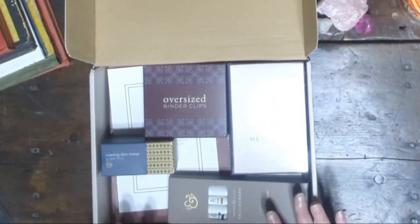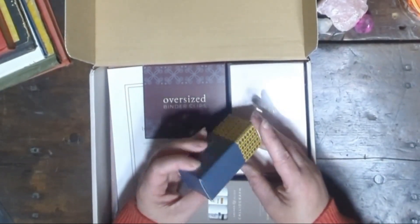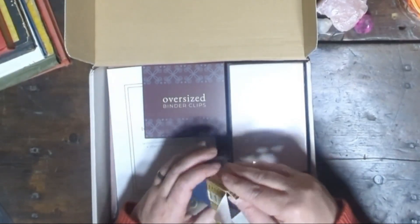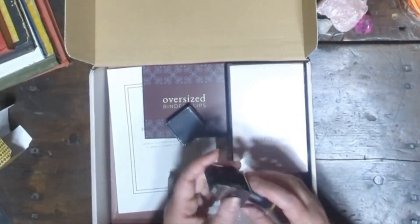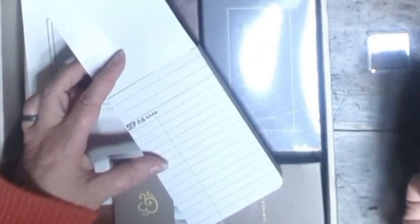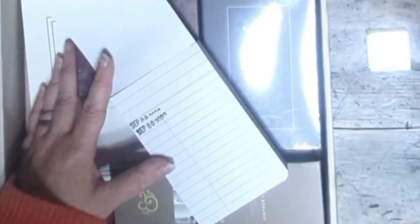The first item that catches my eye is a charming little box. Inside I find a rotating date stamp and ink pad. These are perfect for journaling, and I've used similar ones before. This one covers dates from 2023 to 2033, which is impressive. It even has multiple settings for days, months, and years. I'll try it out later on some paper.